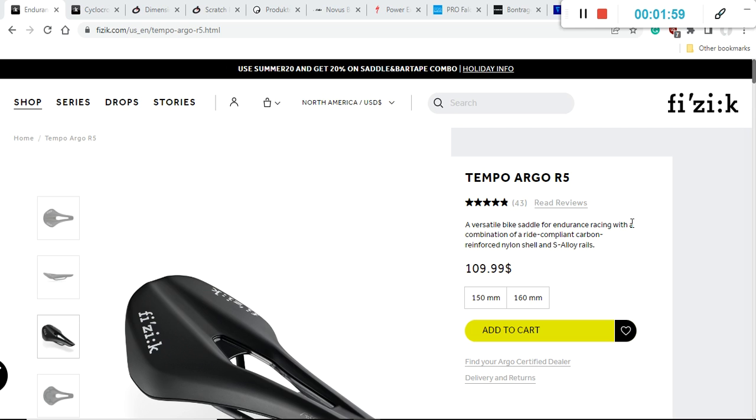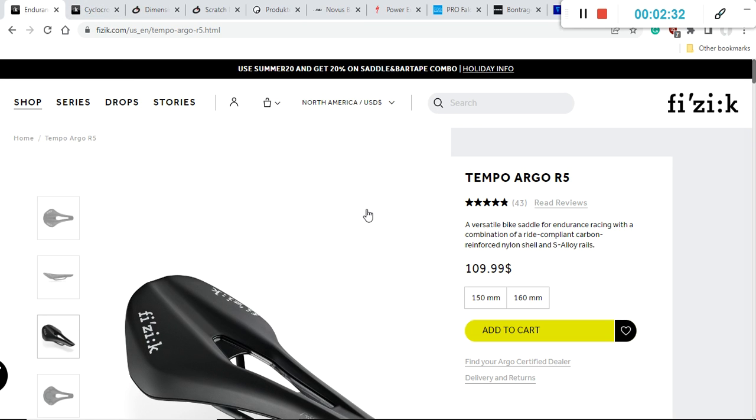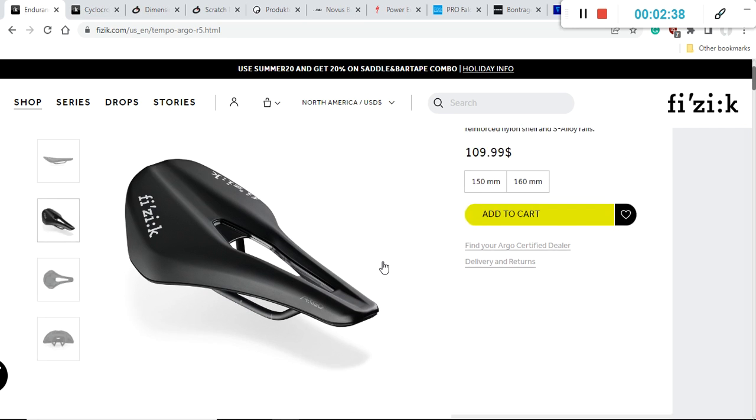We can kick off with the Fizik saddle — this is the Fizik Tempo Argo R5 with a retail price of approximately $110 US dollars. I'll also mention the Fizik Vento Argo R5. The main difference is that the Vento is more performance-oriented, but it's the same retail price of $110. The Tempo comes in two widths: 150 millimeters or 160 millimeters.